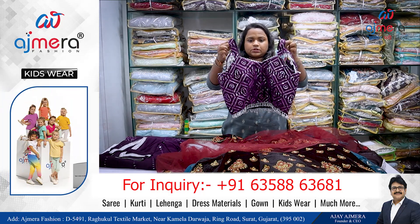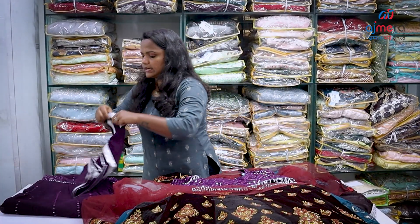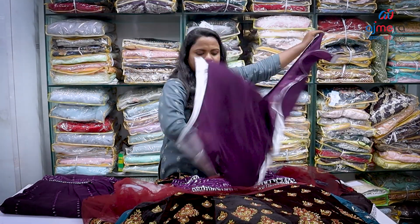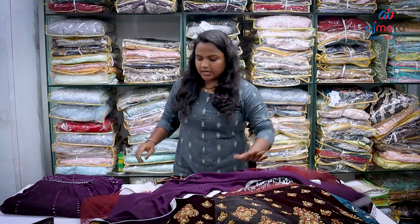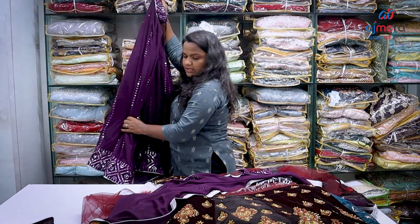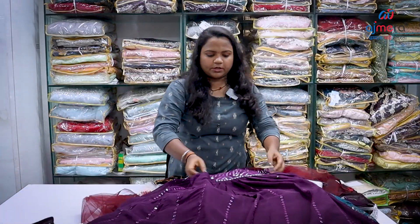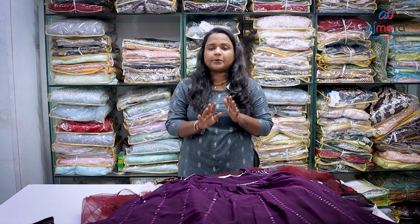This is an up-and-down crop top. Look at the same color and design — these are the varieties we have in our summer fashion.